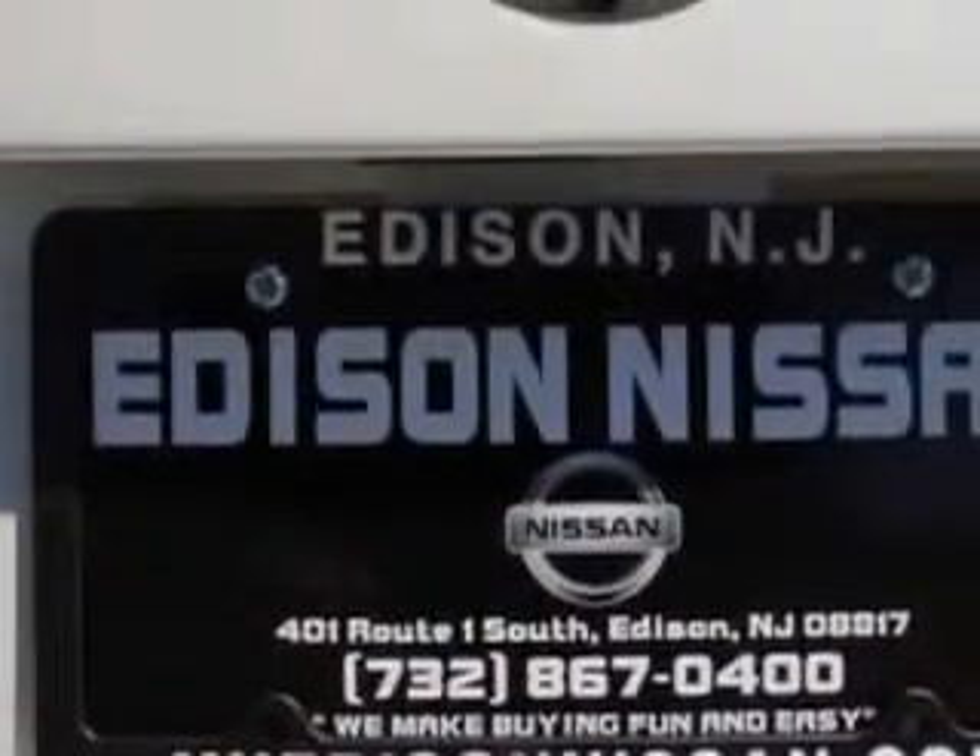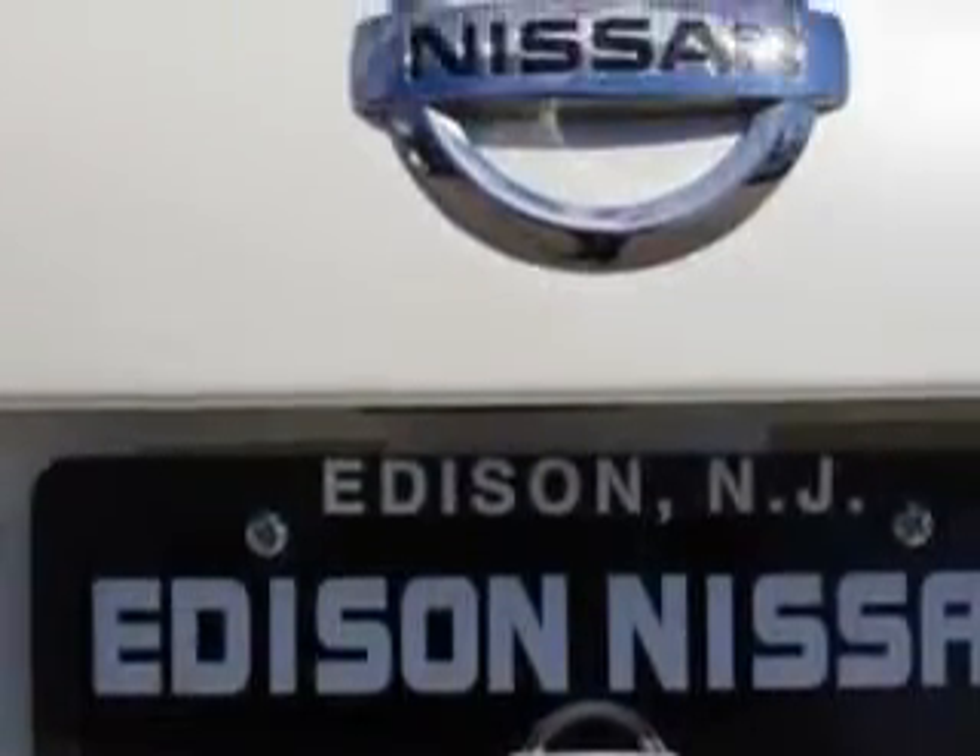Towing and hauling, tow hooks: front. Tail and brake lights: LED. Rear seats, rear heat: vents.